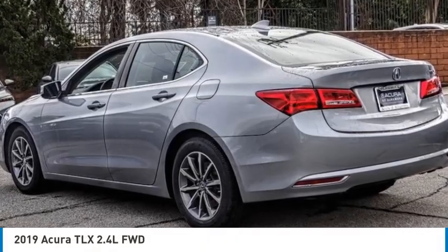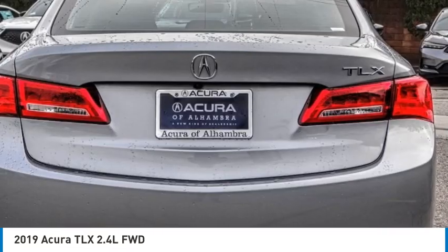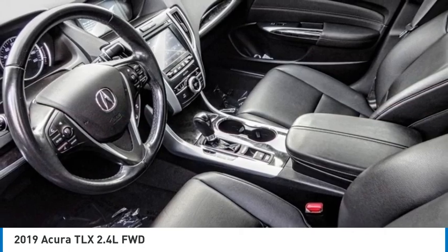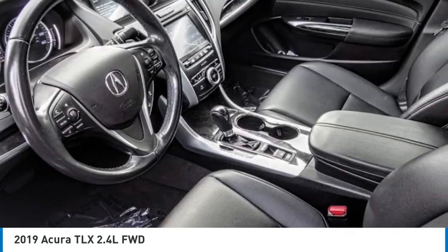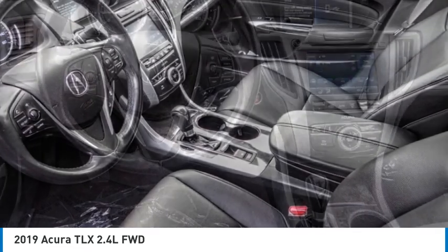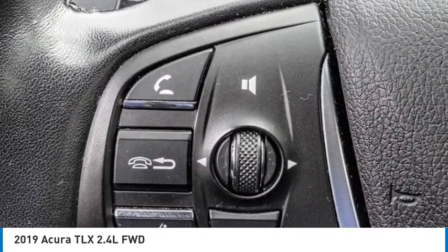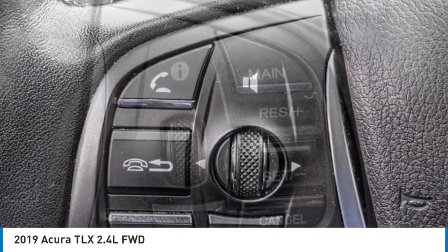We are pleased to show you the 2019 Acura TLX. The Acura TLX impresses drivers with its nimble handling, great fuel economy, and long list of high-tech features. It comes with an extremely quiet interior, spacious front seats, and smooth ride quality.